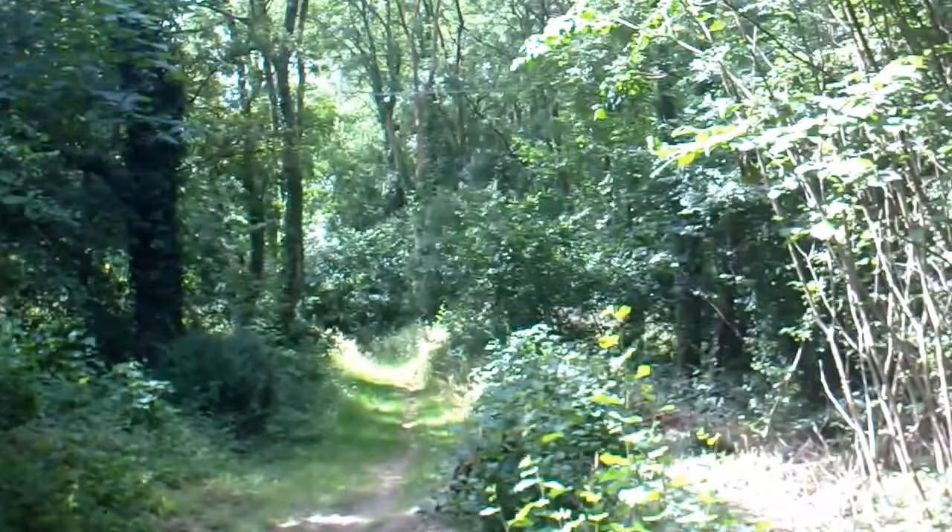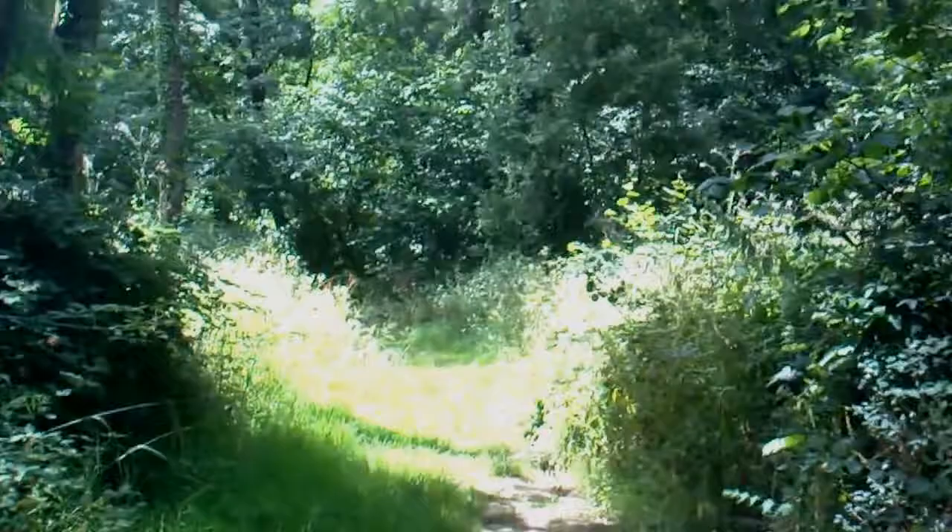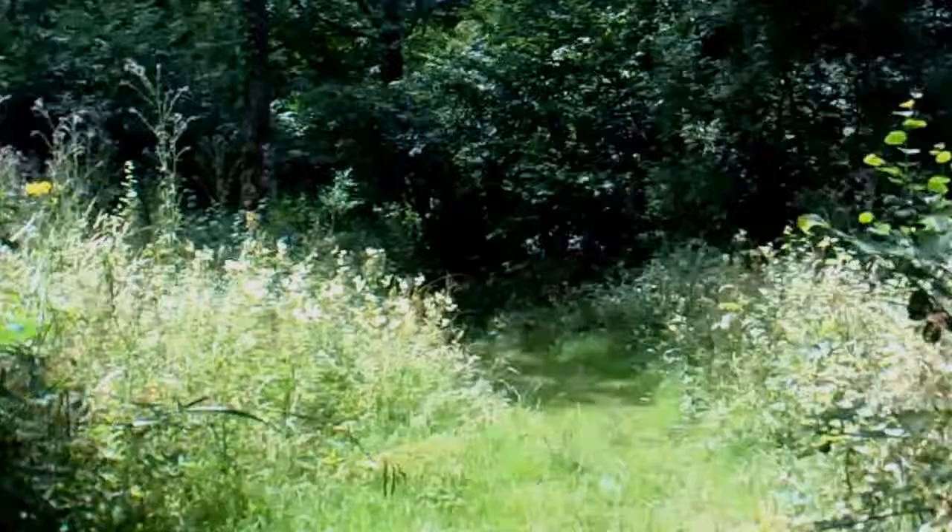I'm in Fife Head Magdalene Wood and there's a lot of coppiced hazel in here. It looks like it's coppiced about every 10 years or something like that. The sun coming through the branches is nice, and it's just coming through this clearing.